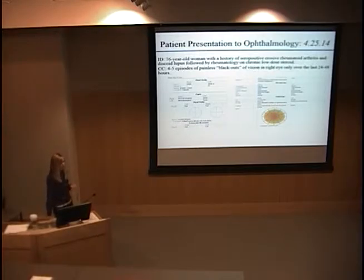To begin, the patient presented to ophthalmology through the triage clinic at the end of April. She had a 24 to 48-hour history of amaurosis fugax — essentially painless blackouts of her vision in the right eye. These lasted for seconds to minutes, resolved completely, never affected her left eye, and this was a new event for her entirely.